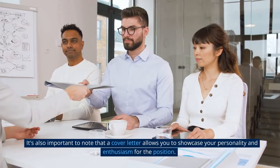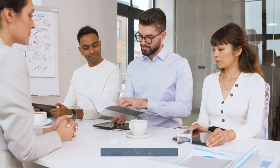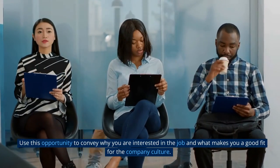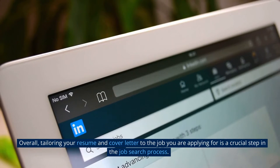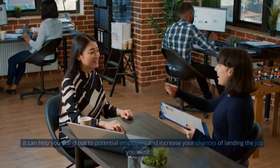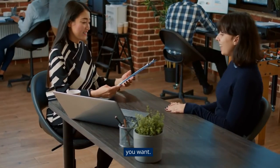It's also important to note that a cover letter allows you to showcase your personality and enthusiasm for the position. Use this opportunity to convey why you are interested in the job and what makes you a good fit for the company culture. Overall, tailoring your resume and cover letter to the job you are applying for is a crucial step that can help you stand out and increase your chances of landing the job you want.